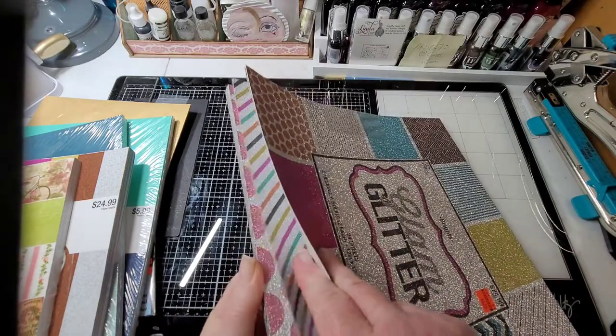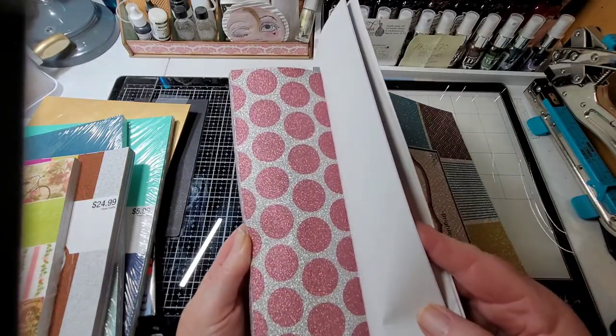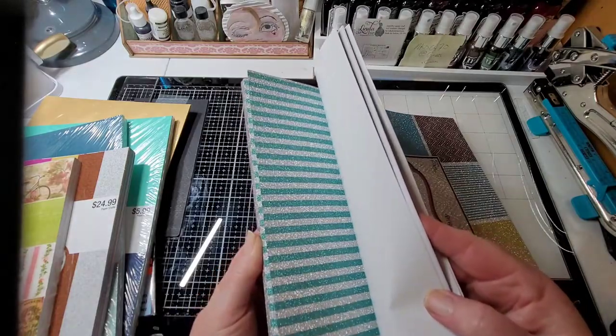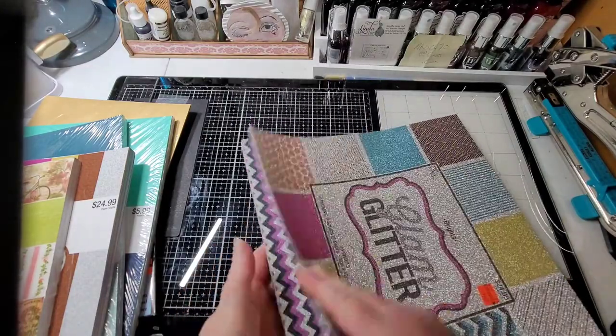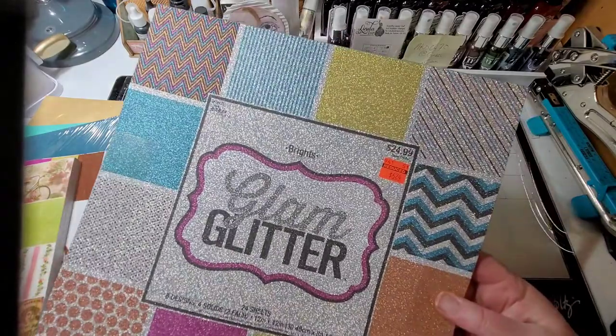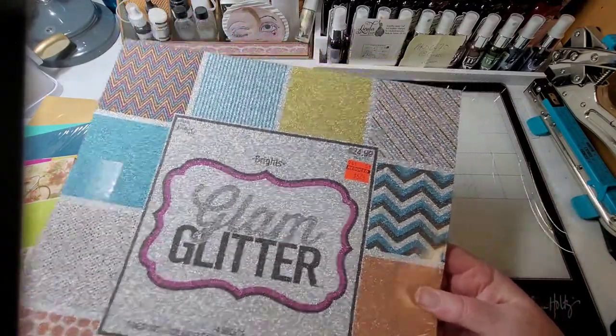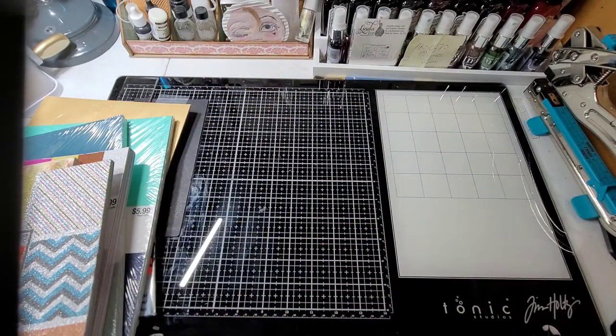I may pick up another one of these if there are any left - look at the stripes, oh gorgeous! Yeah, $25 and I got it for $6.25.